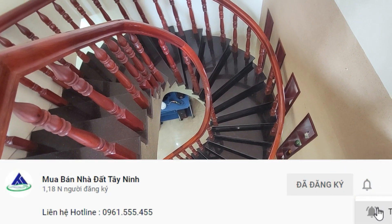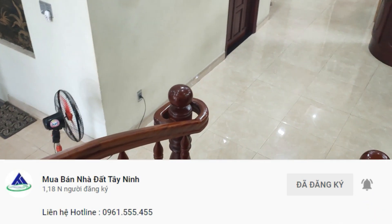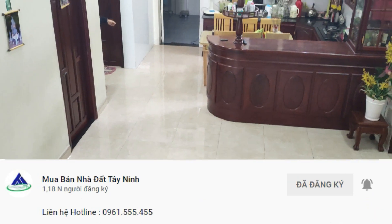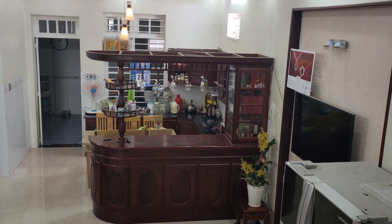Video về bất động sản hơn nữa. Xin cảm ơn quý anh chị đã xem video. Hãy subscribe cho kênh để không bỏ lỡ những video hấp dẫn.